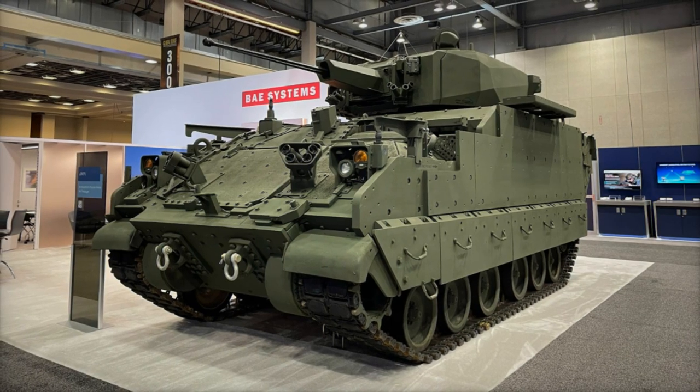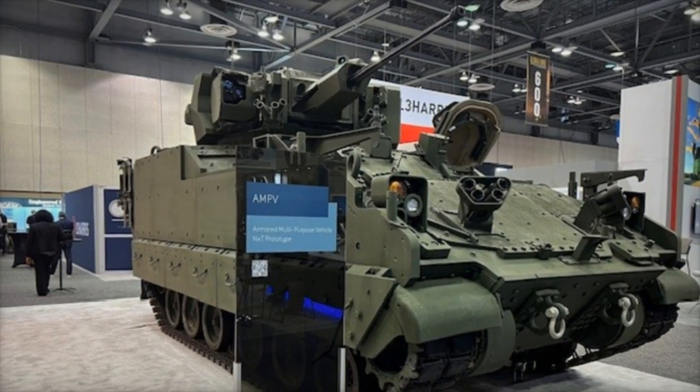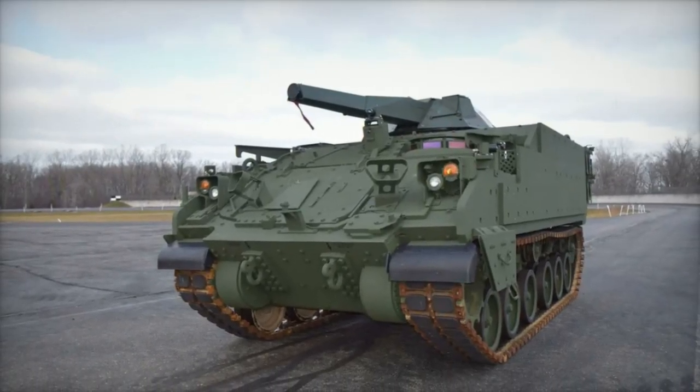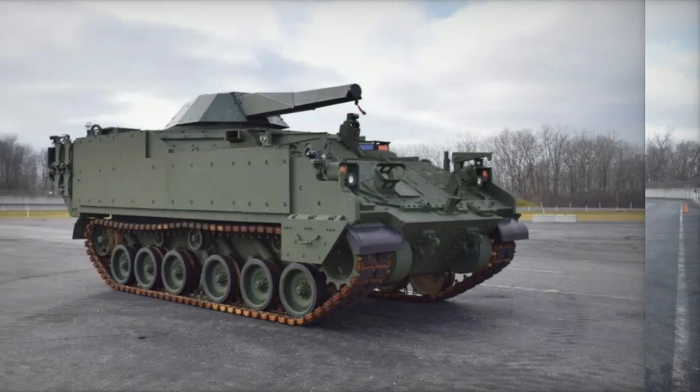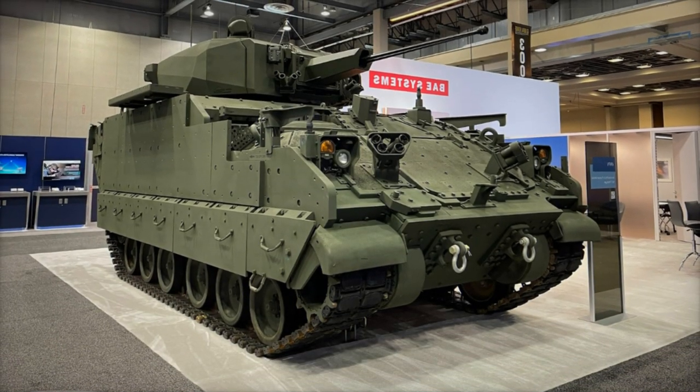The XMEP serves as a standardized integration point across all AMPV hull configurations, enabling seamless compatibility with over 30 different turret systems. This unprecedented flexibility allows military forces to tailor the vehicle to specific mission requirements swiftly and efficiently.